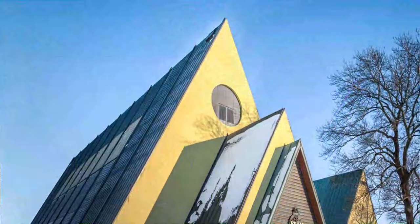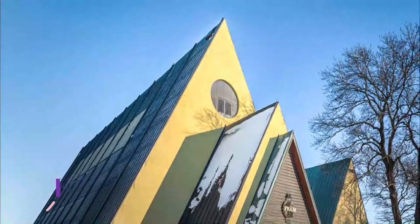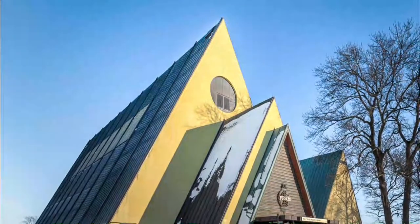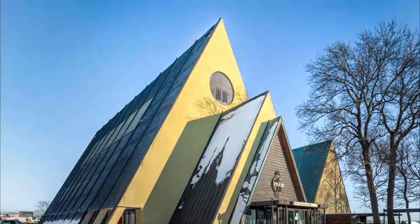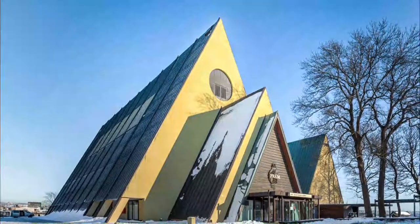Number 9. The Fram Museum. The Fram Museum is a must for anyone with an interest in Arctic exploration. The museum's star attraction is the Fram, an icon due to its many successful polar voyages, as well as Gjøa, the first ship to navigate the Northwest Passage.